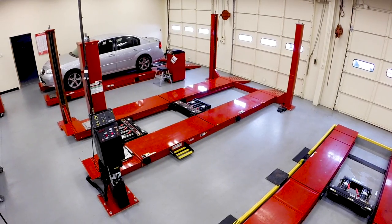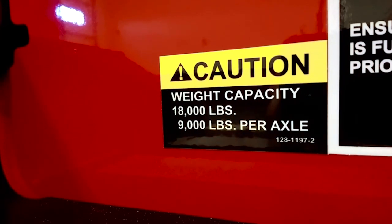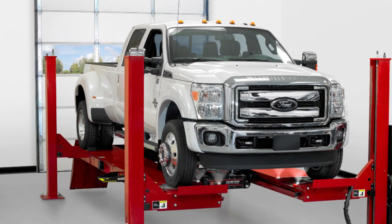Hunter's four-post lifts are available in open and closed configurations, lifting 18,000 pounds. Extra-wide 26-inch runways are a Hunter first, making servicing dual-axle vehicles a dream.